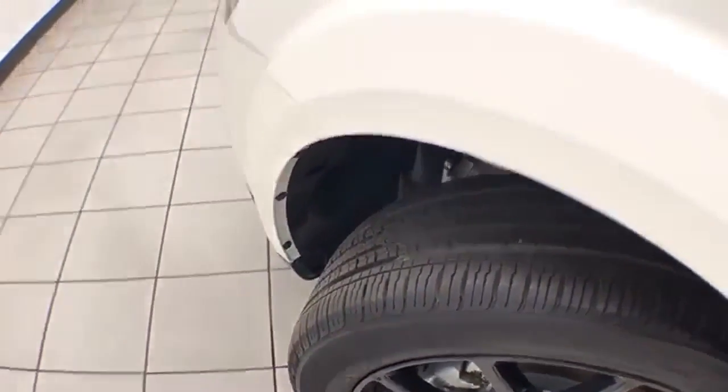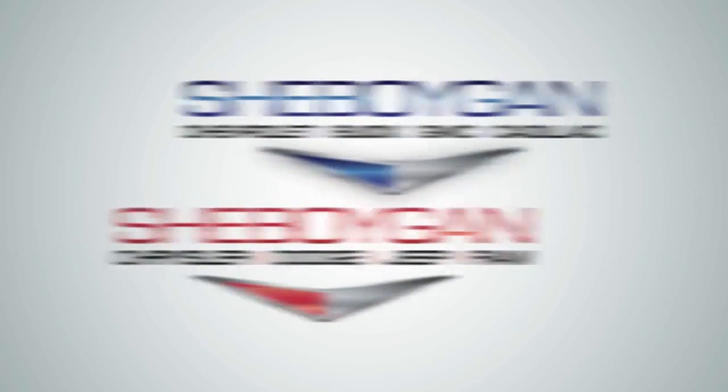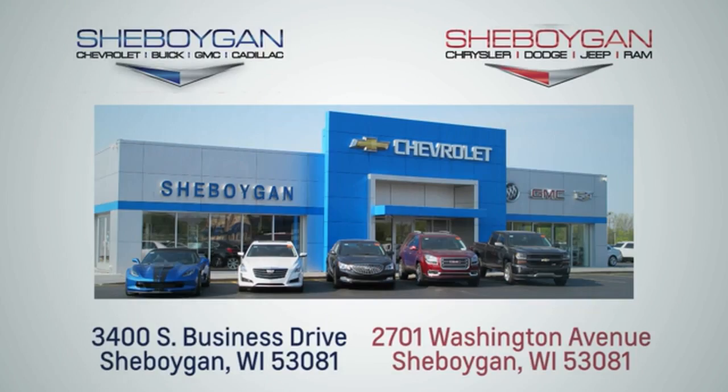Again, only 4,000 miles on those tires. For more information on this Journey, please go to SheboyganAuto.com. We are conveniently located at 3400 South Business Drive or at 2701 Washington Avenue in Sheboygan, Wisconsin.